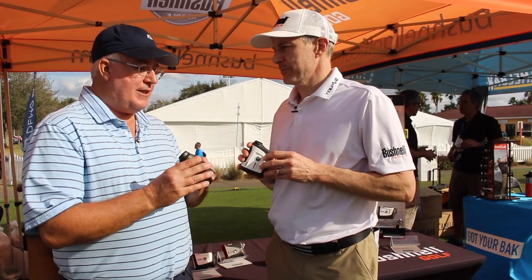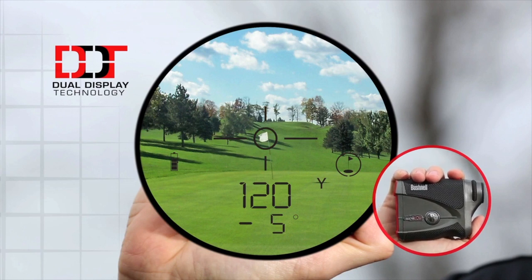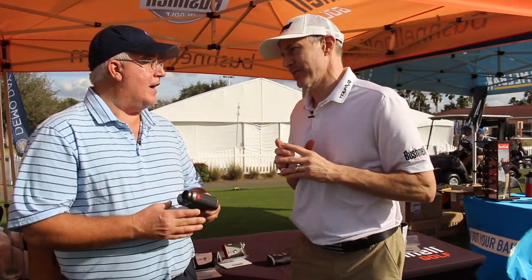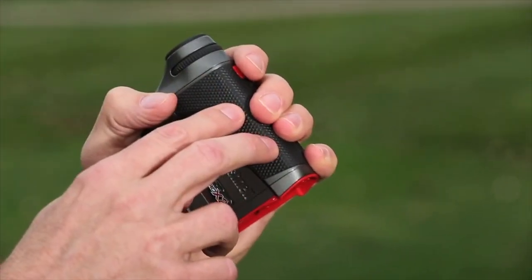So with these two models — this is sort of the top of the line — what differentiates the Pro X2 from the V4 Shift? The big differentiator is the dual display in the Pro X2, which is a red or black display based on lighting conditions and user preference. On a day like today where it's kind of cloudy and kind of sunny, you can flip between red and black just by pressing a button. Another difference is that the Pro X2 has a fully metal armored housing and is waterproof, while the V4 Shift is water resistant.